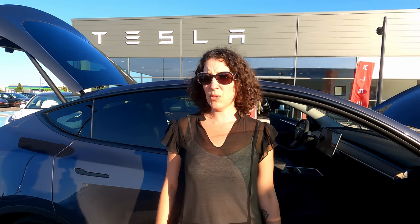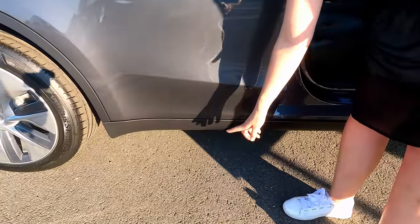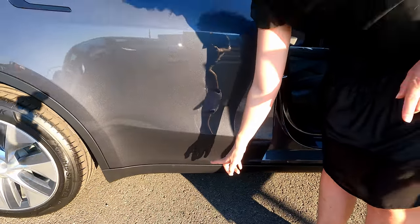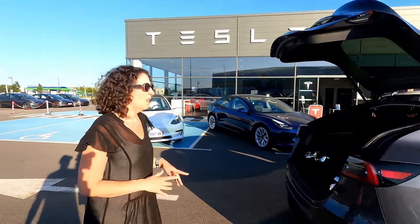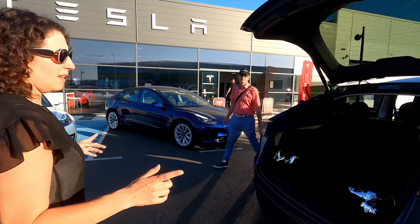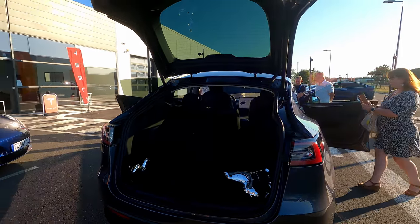Parlons de dimensions. Si on compare avec une Model 3, on va avoir plus 4 cm sur le châssis — c'est-à-dire que le châssis est rehaussé de 4 cm. En hauteur, on est à plus 18 cm. En longueur, on est à plus 8 cm — donc ça reste raisonnable. Et en largeur, on est à plus 4 cm par rapport à la Model 3.